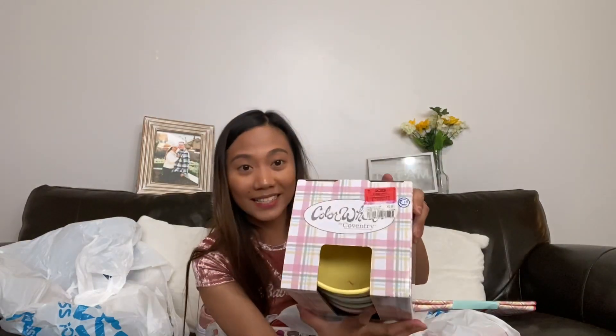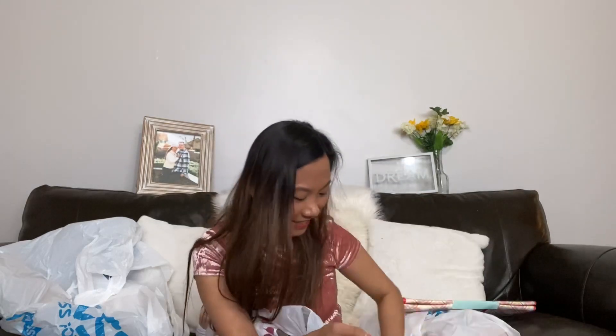This next item is also from the Easter stuff — it's a colorful cereal bowl set from Easter, just plain but colorful, set of four, for 99 cents. Why not?